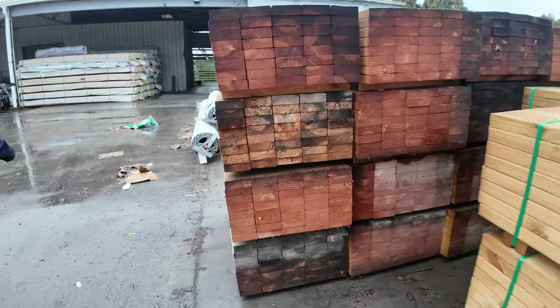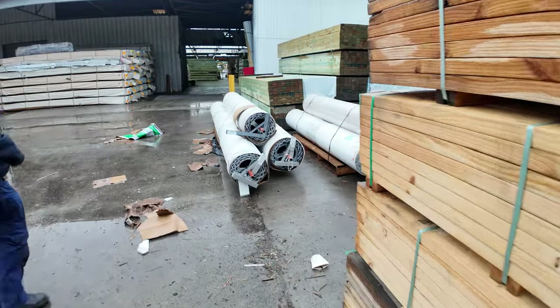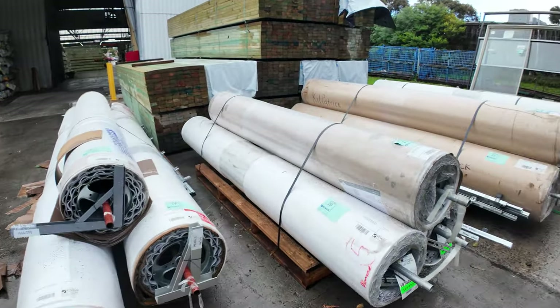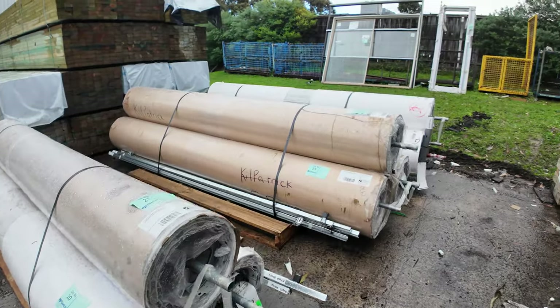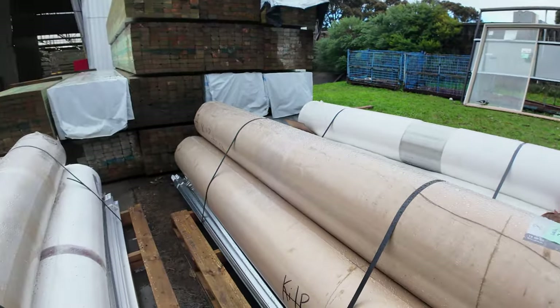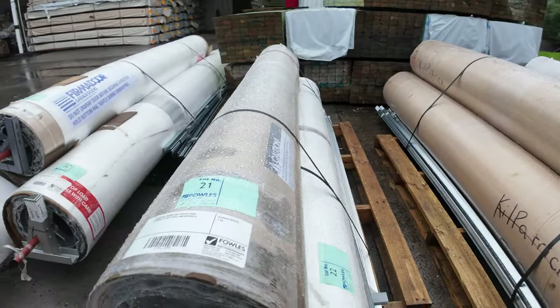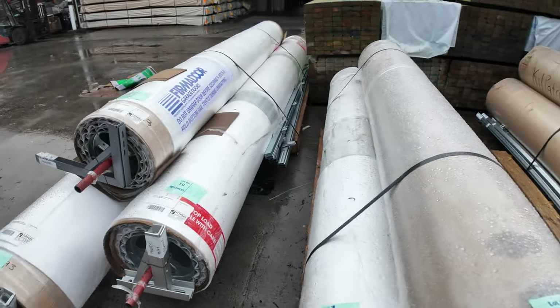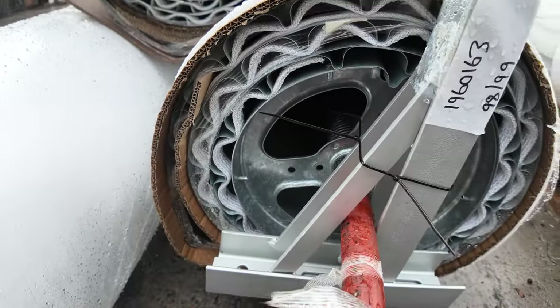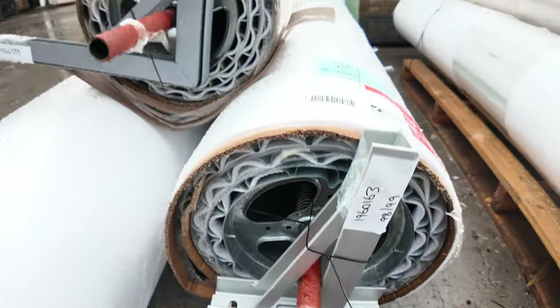We've had a truckload of roller doors come in. They're all unreserved as well to clear — some nice big long ones at the front and then some mid-range ones throughout. All the colours and sizes will be listed in the catalogue, and they're all complete with the rails and brackets. Some nice roller doors.